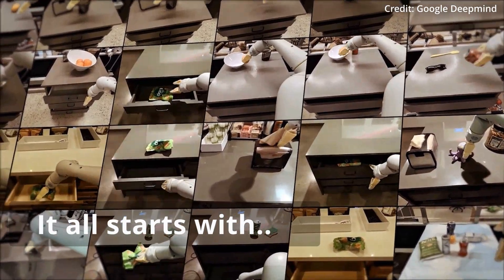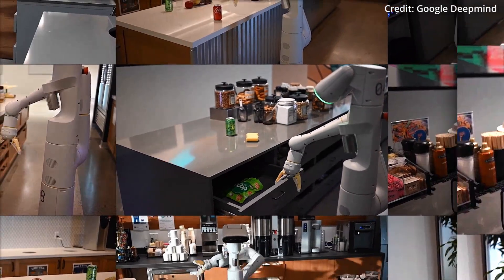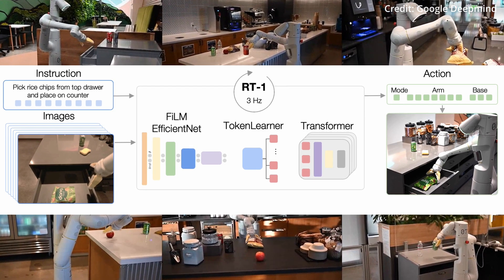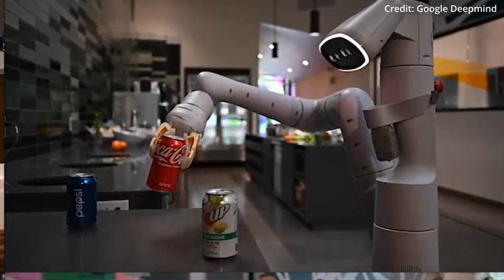It all starts with the genesis of RT2, which traces back to its predecessor, the Robotics Transformer 1, as introduced in the preceding year. RT1 was a pioneering large robot model that underwent training with extensive robot demonstration data gathered from 13 robots over a 17-month period, all within the confines of an office-kitchen environment.